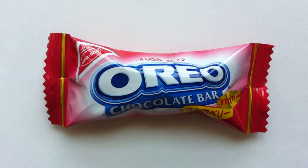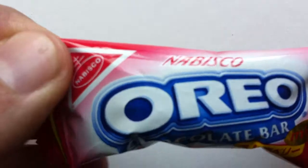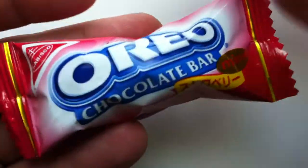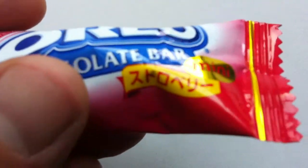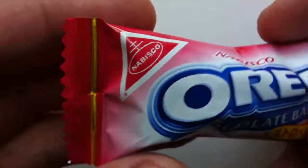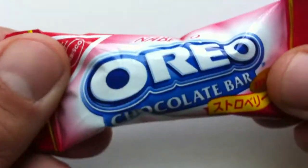Yep, recently I reviewed the Oreo Raspberry Chocolate Bar, and now I have the Oreo Strawberry Chocolate Bar. This is another import from overseas, from Japan. It just comes in this little fun-sized size — you buy them in a bag of 12. This is the strawberry version. It says 'mini' there, and then some writing that I do not know. Nabisco. And that's about all.